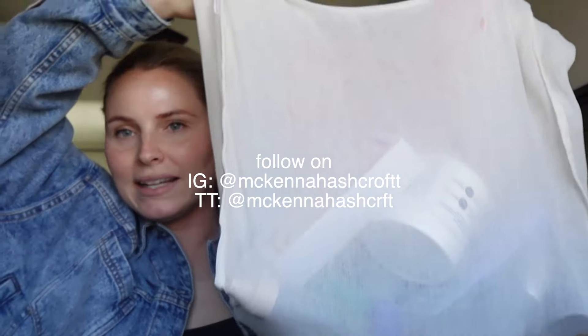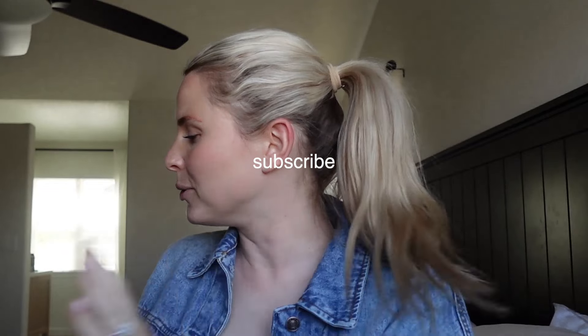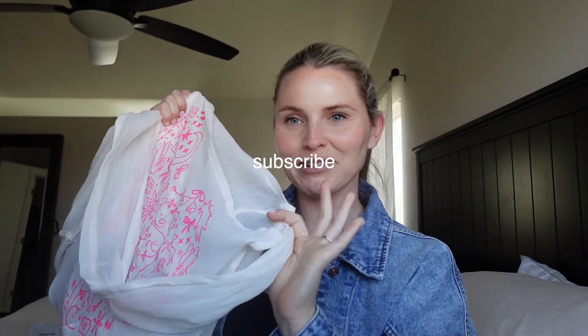Hey you guys, welcome back to the channel. My name is McKenna if you're new here, and today we are doing a product empties video. I'm also eating my current pregnancy craving. This massive Free People bag is completely full of empty products and we're going to go through and say if it was worth it, not worth it, and if I would repurchase.